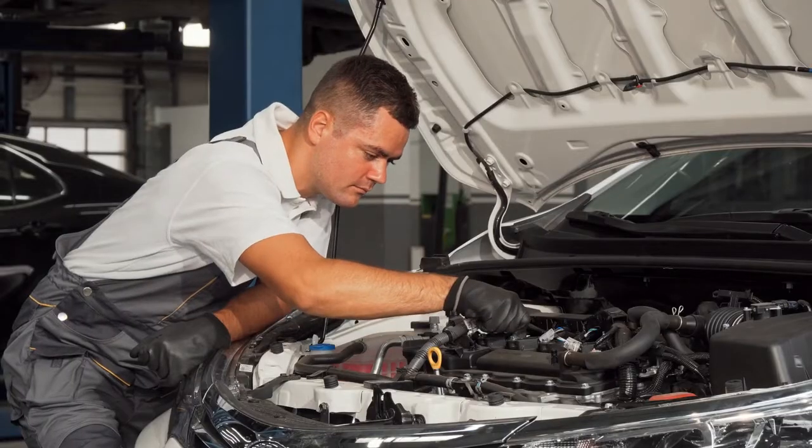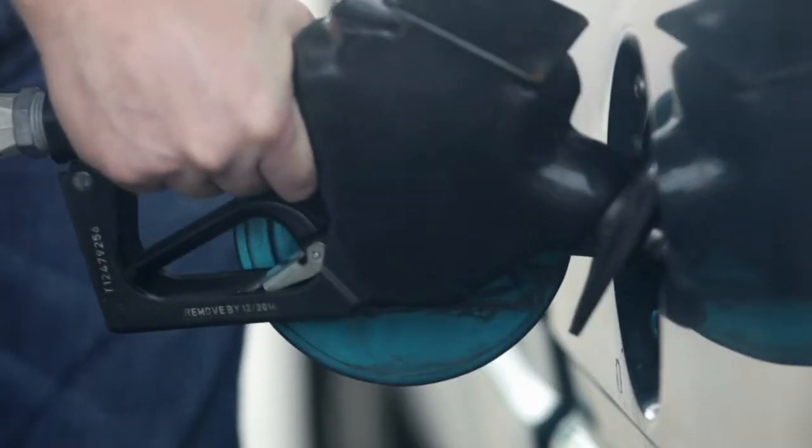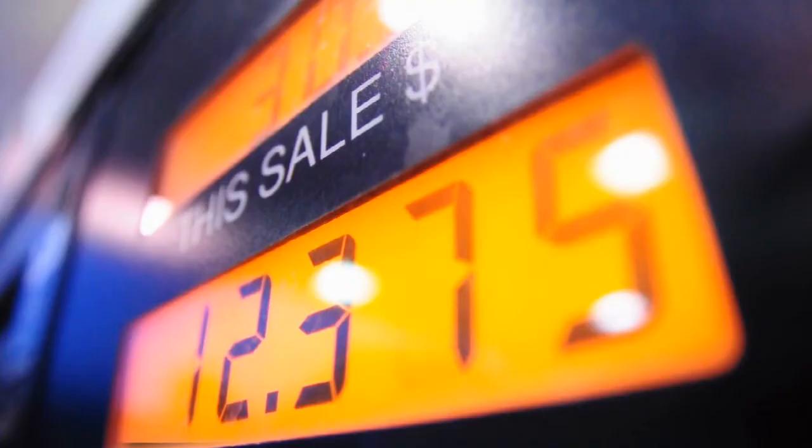Make sure your car is in proper working order — a tune-up would be a great idea. And try not to let your gas fall below a quarter of a tank. If you get stuck somewhere out in the cold, you want to be able to run your car to stay warm.